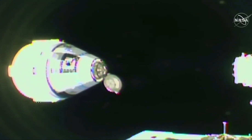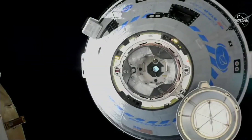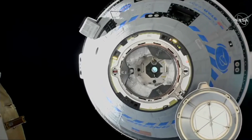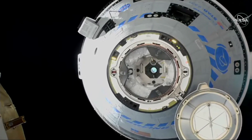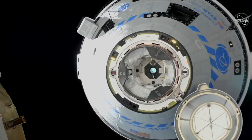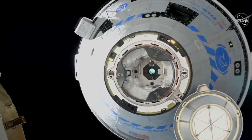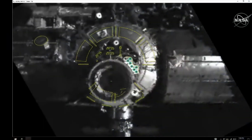Image we were seeing coming from one of the external cameras on the ISS just shifted views. Now watching Starliner make its final approach. Docking ring extended. Seven meters away from the forward port.